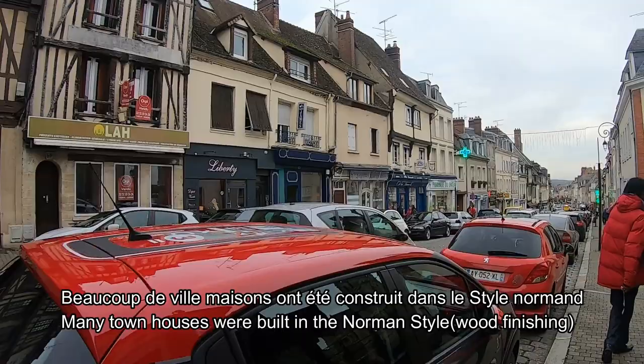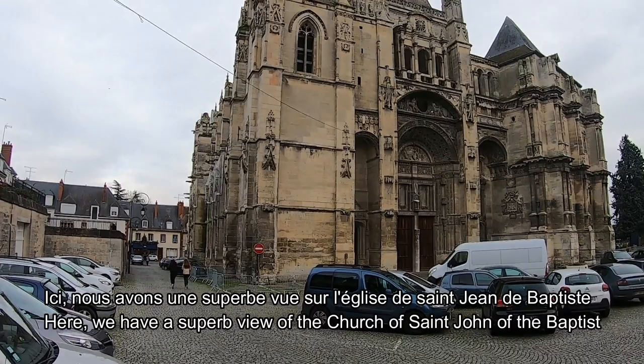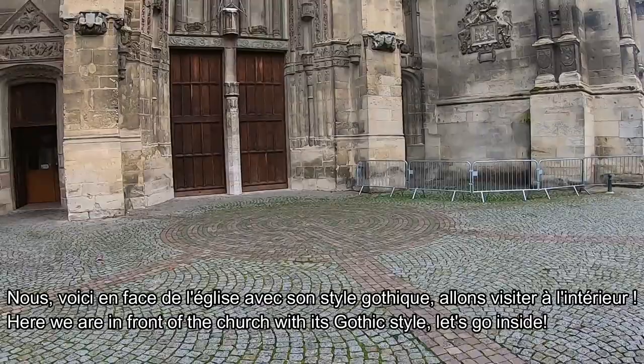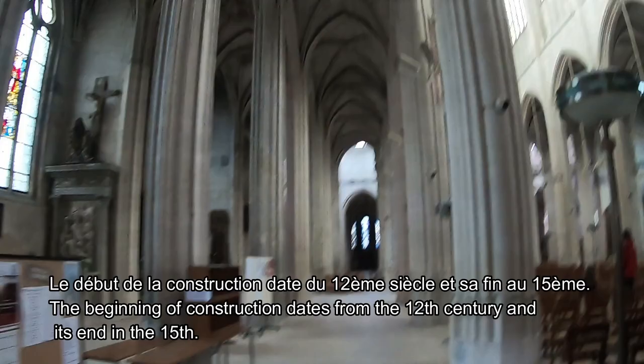This is a normal style. In France, the style is a Catholic style and Gothic style. It is a very good style from the 12th century and 15th century.